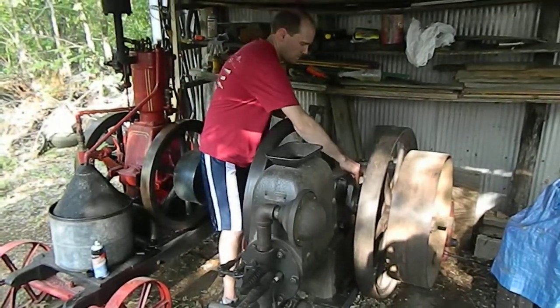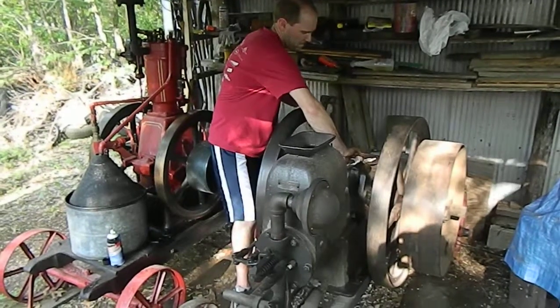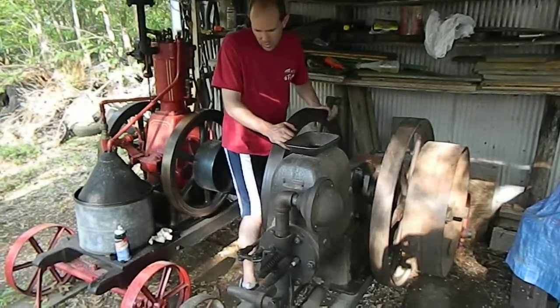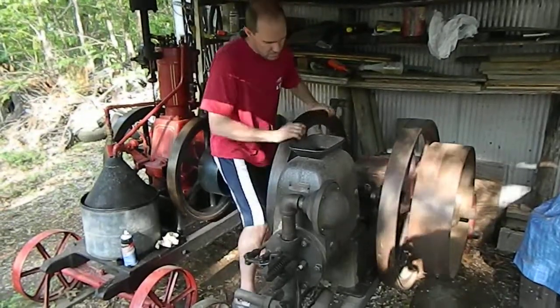May 25th, 2014. Here's Ryan with a four and a half horse Stayrite of 1908. He just had to pull the head off and change the mufflers. Here we go.